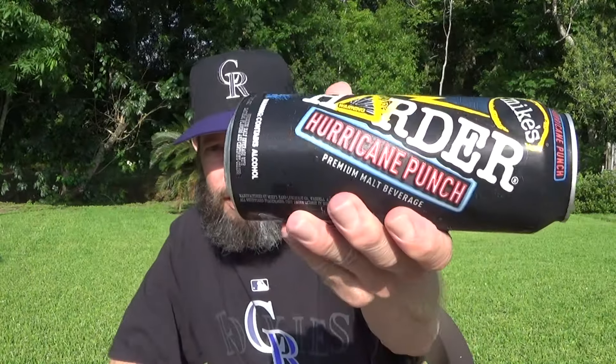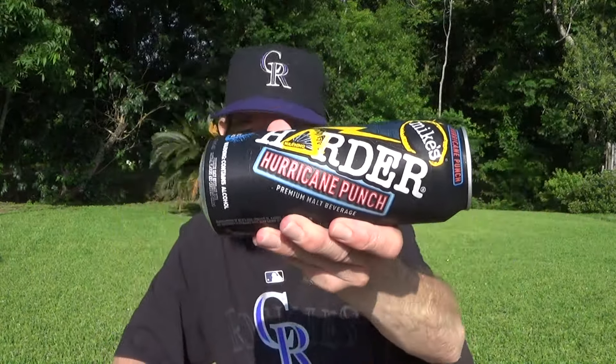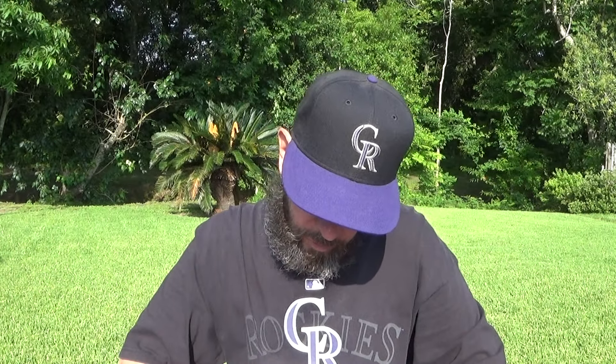Louisiana beer reviews: Hurricane Punch from Mike's Harder, warning 8% alcohol. This is a flavored malt beverage — premium malt beverage with natural flavors and certified colors, if you want to be technical. The flavoring is natural; the coloring is food coloring. Manufactured by Mike's Hard Lemonade Company, Waddell, Arizona.